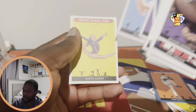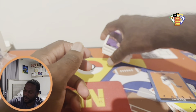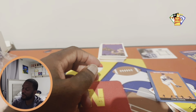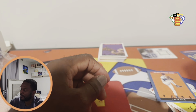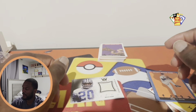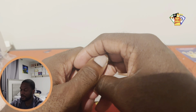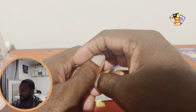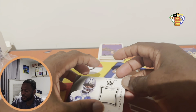Our last one is going to be Nastia Liukin — Nastia Liukin. Yeah, that was a pretty decent rip. We got a worn patch of Billy Sims, so we'll take that. Guys, if you're new to the channel please consider subscribing. If you are a returner, thanks so much for your continued support and hope this review helps. Catch you guys soon — peace.